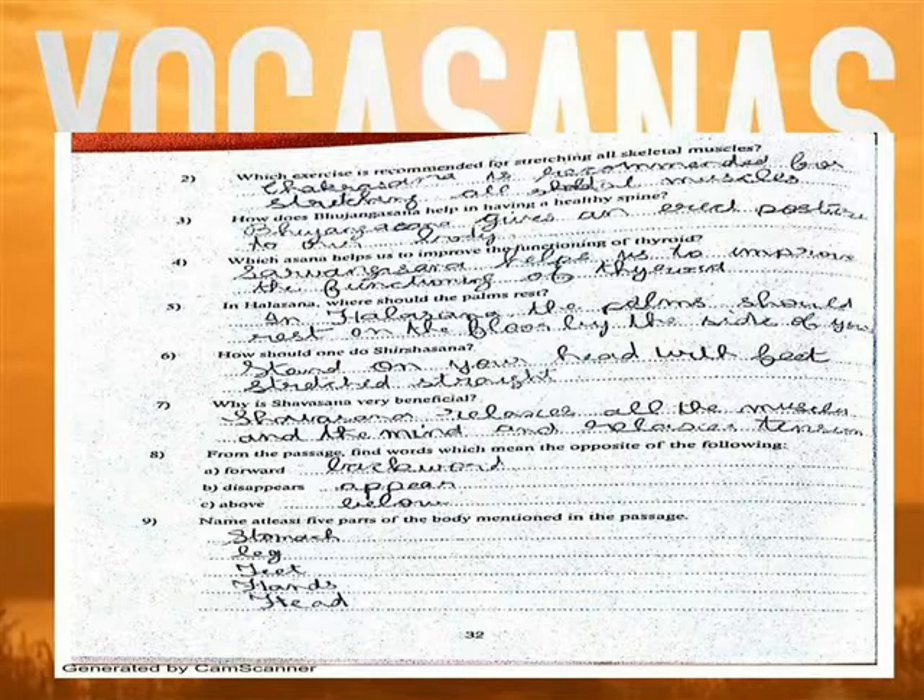Question 4: This asana helps us to improve the functioning of the thyroid. Sarvangasana helps us to improve the functioning of the thyroid.